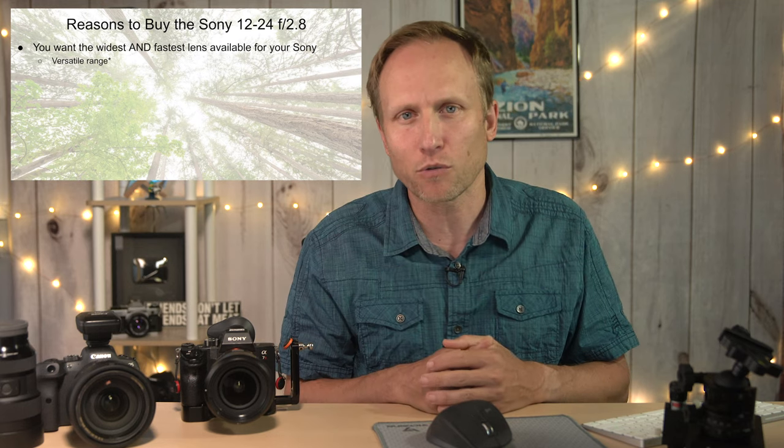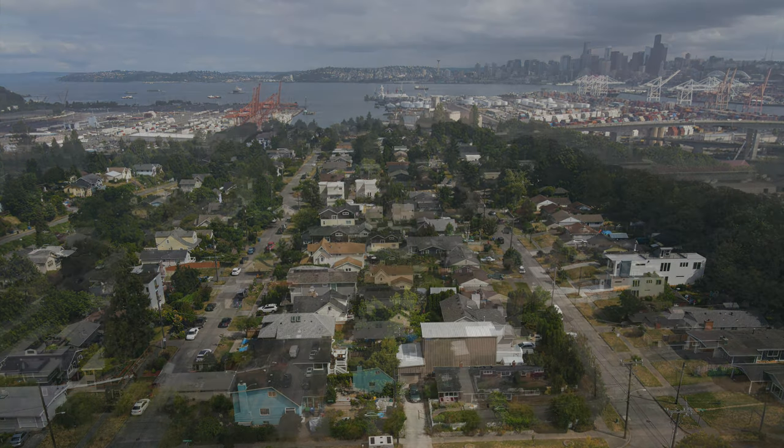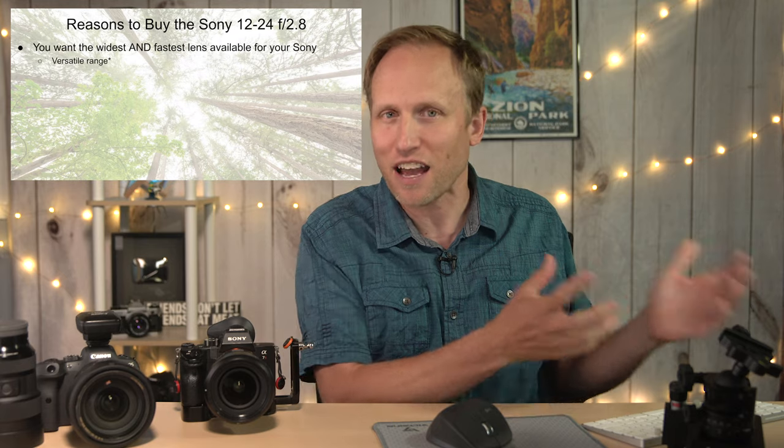I put a little asterisk there — not because I have very few samples, but the lens arrived during one of the smokiest weeks in Seattle's history due to wildfires, so I did not do any astrophotography. I'll be getting it back and doing a specific video just on astrophotography. Also, some could argue that a 16-35 range is a more versatile wide angle, starting wide at 16 and going up to 35. I'd love to hear in the comments which focal range you prefer.